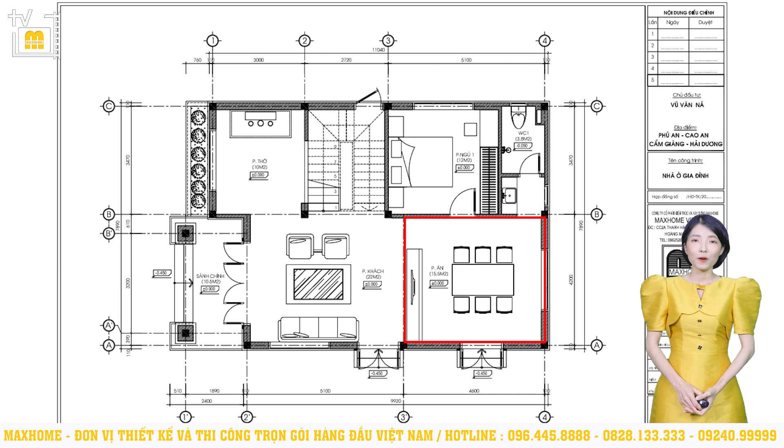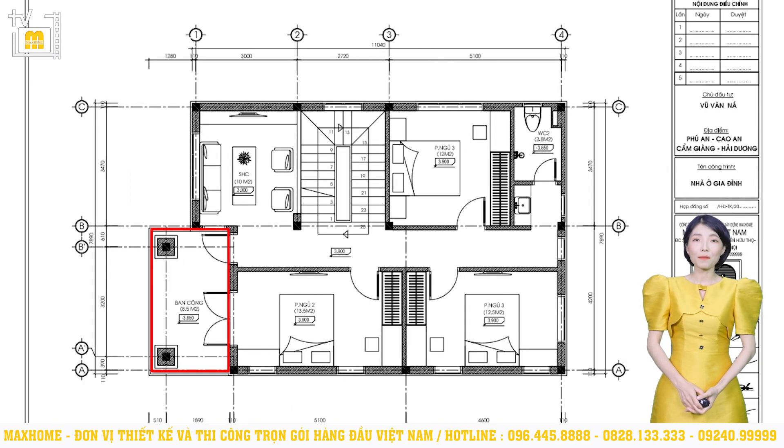Phòng ăn có diện tích 15,5m², khu vực bếp được thiết kế liền kề bên ngoài với công trình chính theo yêu cầu của gia đình. Ở tầng 2, ngoài cùng sẽ là ban công rộng 8,5m² — có thể đi ra từ trục giao thông chung hoặc phòng ngủ số 2. Phòng ngủ số 2 có diện tích 13,5m²; phòng ngủ số 3 liền kề phòng ngủ số 2 có diện tích 12,5m². Tầng 2 còn có thêm 1 phòng ngủ về bên trái ngôi nhà với diện tích 12m². Khu vực sinh hoạt chung có diện tích 10m² và 1 nhà vệ sinh kết hợp nhà tắm chung rộng 3,8m², với lavabo đặt liền kề bên ngoài.